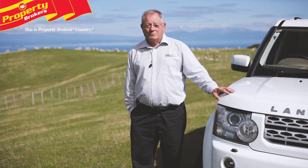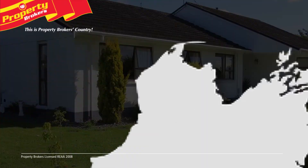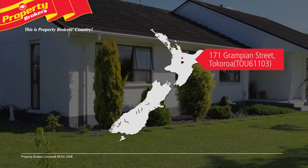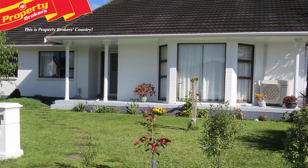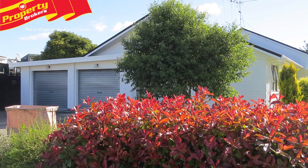Hi, I'm Paul O'Sullivan, Property Brokers Taupo. Take a look at this fantastic new listing — Glamour on Grampian. This elegant home on a corner section at 171 Grampian Street awaits your inspection.